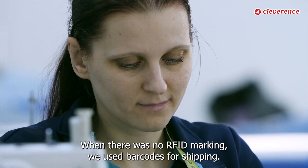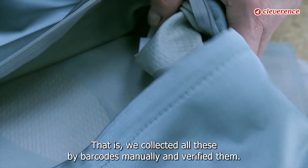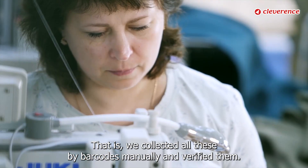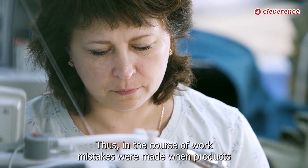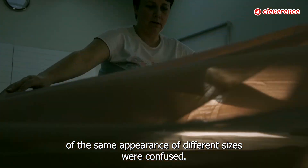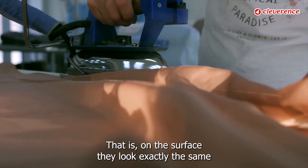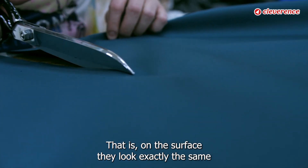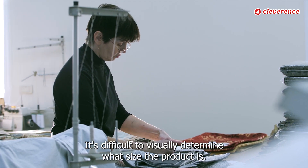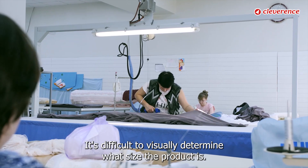When there was no RFID marking, we used barcodes for shipping — we collected and verified all items by barcodes manually. In the course of this work, mistakes were made when products of the same appearance but different sizes were confused, because on the surface they look exactly the same and even differ in weight insignificantly. It's difficult to visually determine what size the product is.